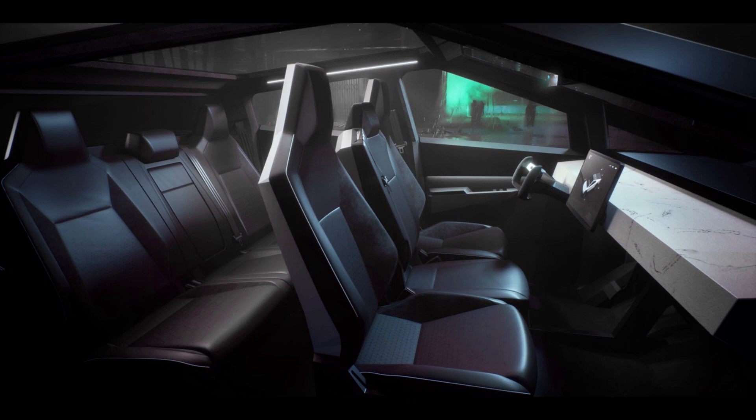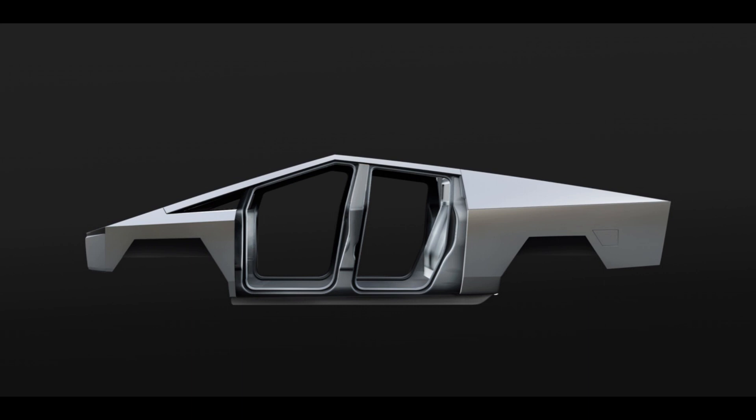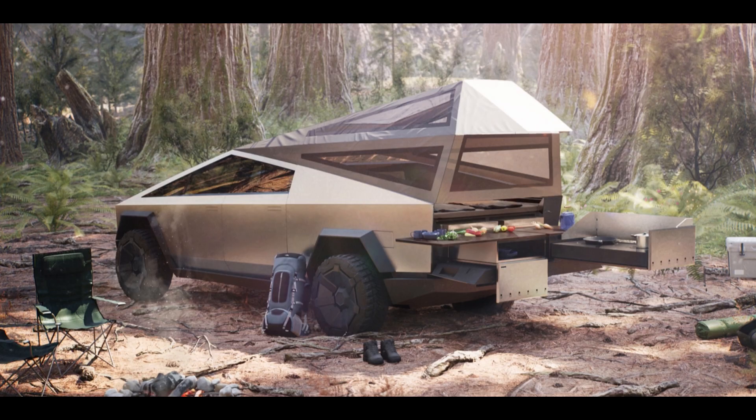The Cybertruck's design is unlike any other pickup truck on the market. It has a sharp, angular look that's inspired by science fiction, with a stainless steel exoskeleton and armored glass windows. We'll discuss how the design improves the truck's performance, durability, and safety.